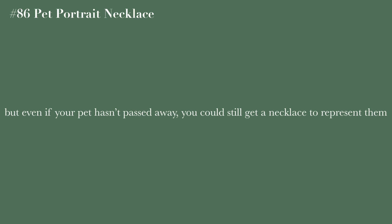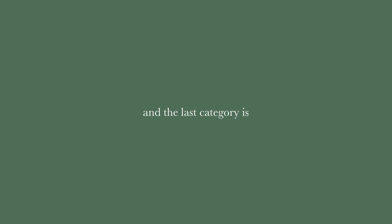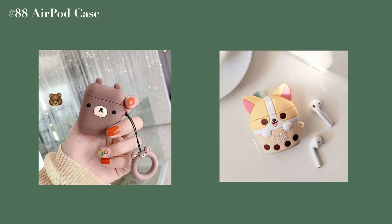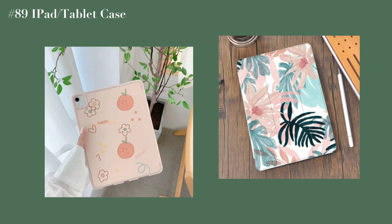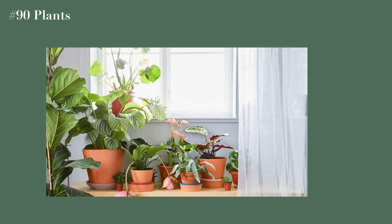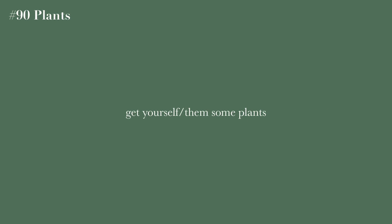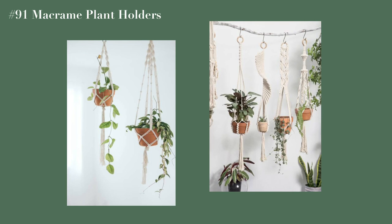Even if your pet is still alive, you could still get a necklace to represent them. The last category is extra. A phone case, an AirPod case, an iPad or tablet case, and literally any type of plant — if you're a plant lover or buying for one, get them some plants.